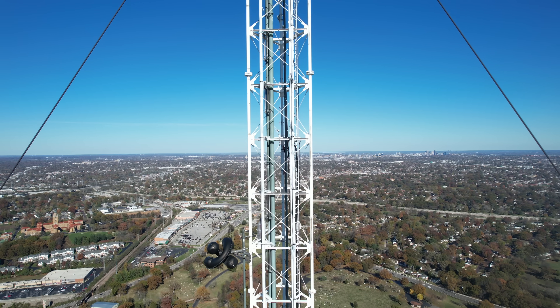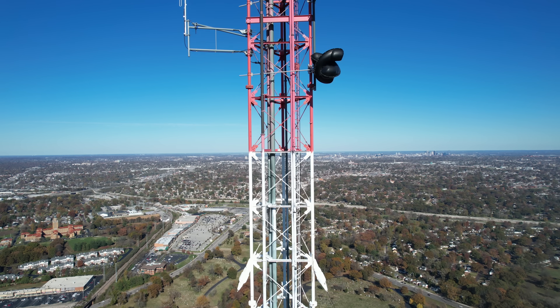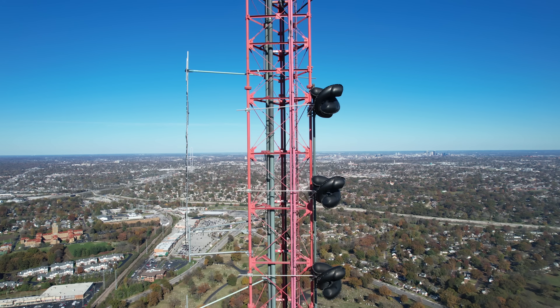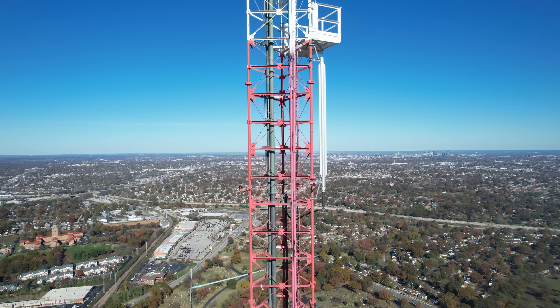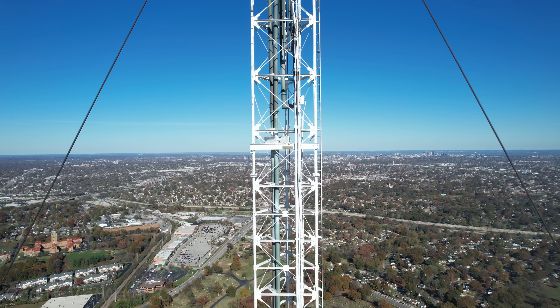Yeah, completely legal. The drone I have is registered — that's first and foremost. I'm a licensed pilot through the FAA, and that's a course you can do pretty easily. I would definitely recommend that if you're going to fly a drone more than just as a hobby, you have to have a license.